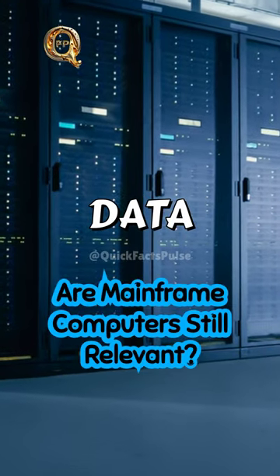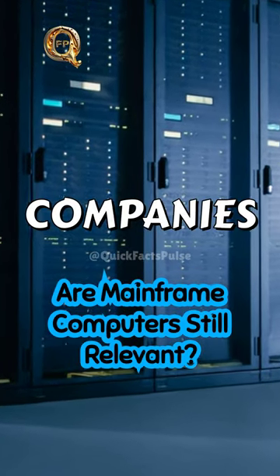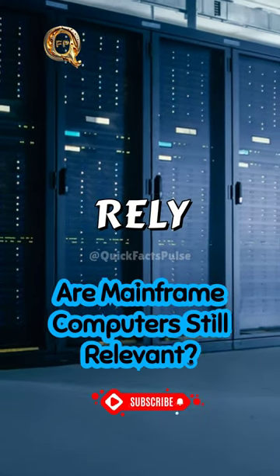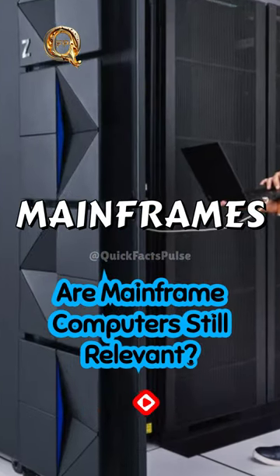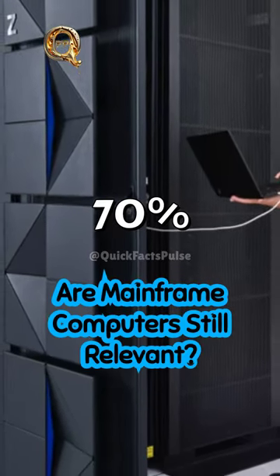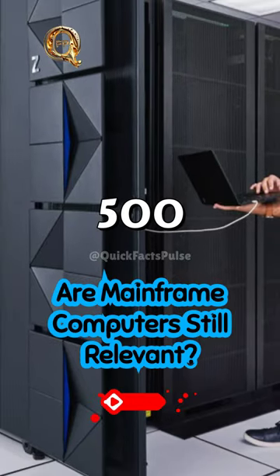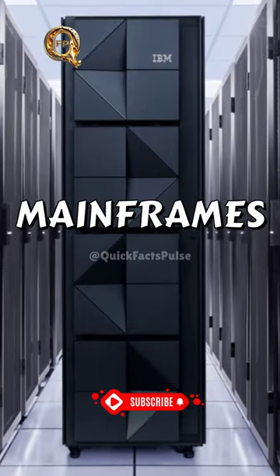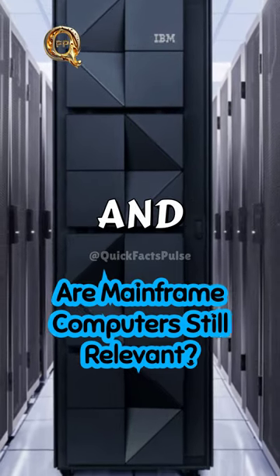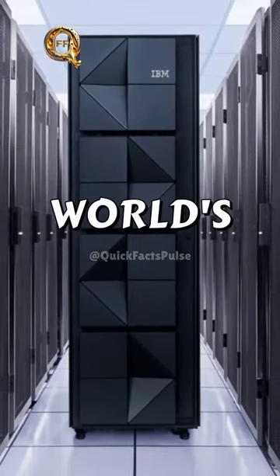Fortune 100 companies, major banks, insurers, retailers, and telcos rely on IBM Z mainframes. In fact, 92 of the world's top 100 banks and 70% of the Fortune 500 are powered by IBM Z mainframes. They handle 90% of credit card transactions and store over 80% of the world's business data.